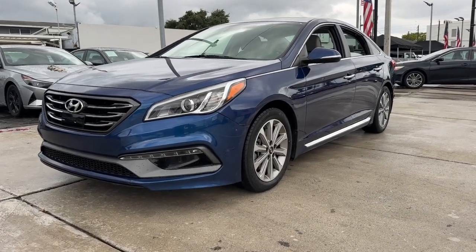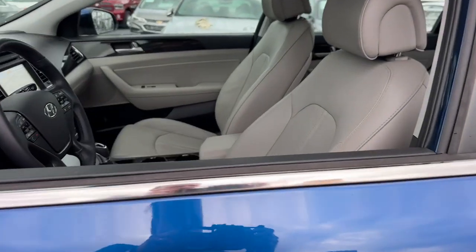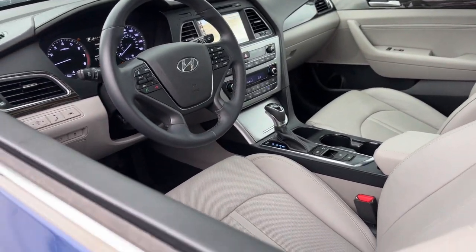Go home happy with the 2017 Hyundai Sonata. This vehicle is an outstanding buy with fewer than 25,000 miles on the odometer.